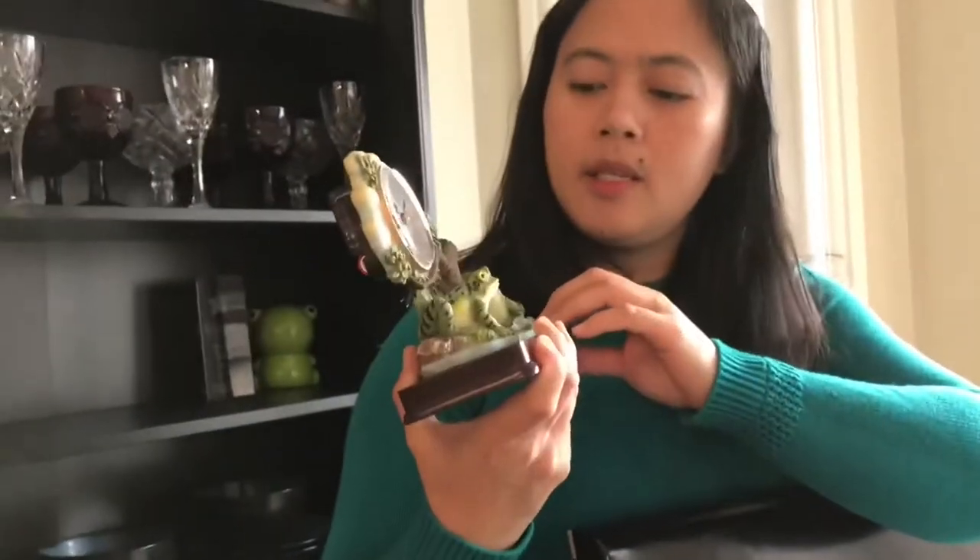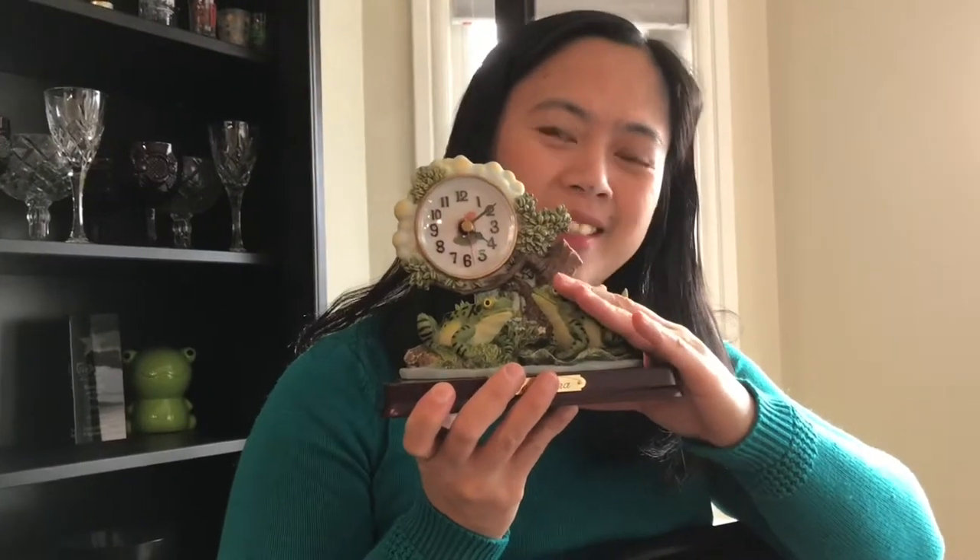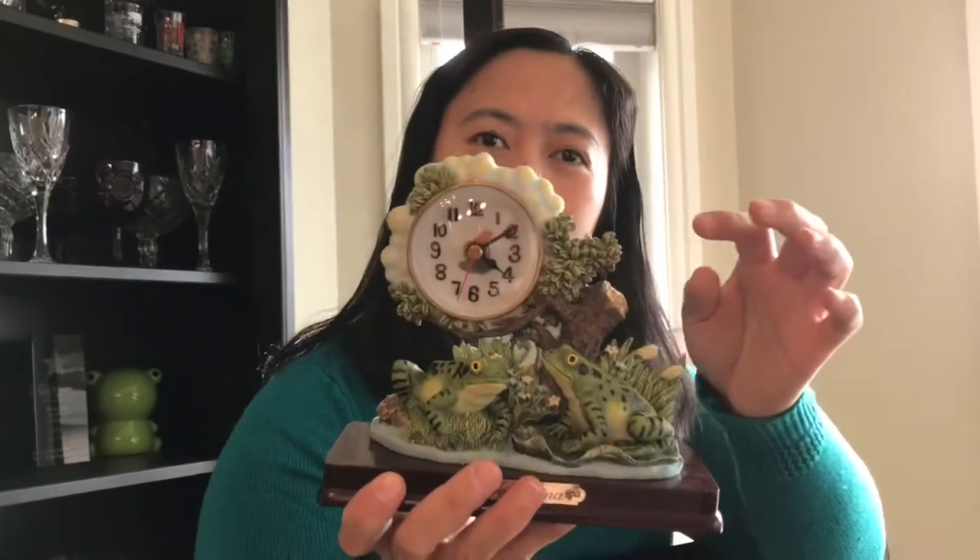And next is my frog from last Christmas — from my sisterette Jendi and Irwin. They gave this to me. It's a clock. It's really nice — I like it. Thank you, Jendi and Irwin.